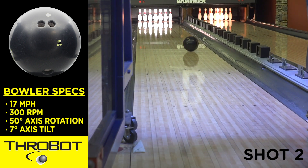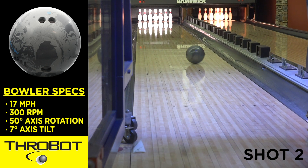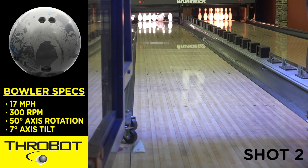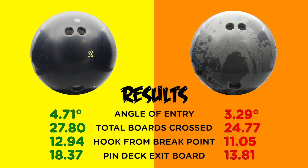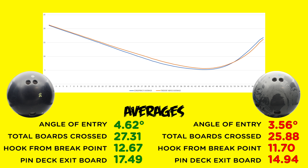Now here's where it really gets dicey for the Abyss. On the second shot, the Conspiracy showed an increase in entry angle, whereas the Abyss's entry angle dropped dramatically. It also hooked less overall and deflected severely going through the pins. It actually finished on the 14th board, versus the Conspiracy finishing on the 18th board. Remember in the first video, I stated the recipe for the dreaded ten pin was less angle of entry and deflection through the rack. We averaged both shots, and it's clear that with the new surface, the Conspiracy once again outperformed the Abyss in all four categories.